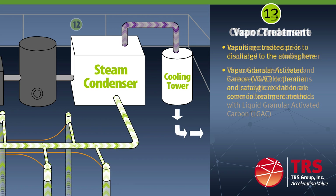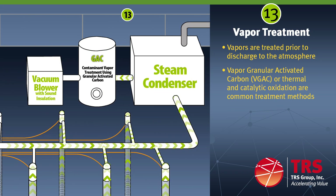The vapors are treated prior to discharge to the atmosphere. The most common vapor treatment method is granular activated carbon or GAC. Thermal and catalytic oxidation are also used for sites containing greater contaminant masses and mixtures of contaminants. TRS also owns steam regenerated carbon systems that provide more certainty with the cost of vapor treatment. TRS is also in the process of acquiring refrigeration condensation vapor treatment systems.